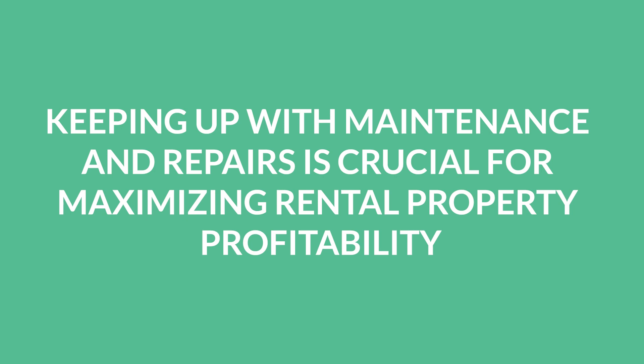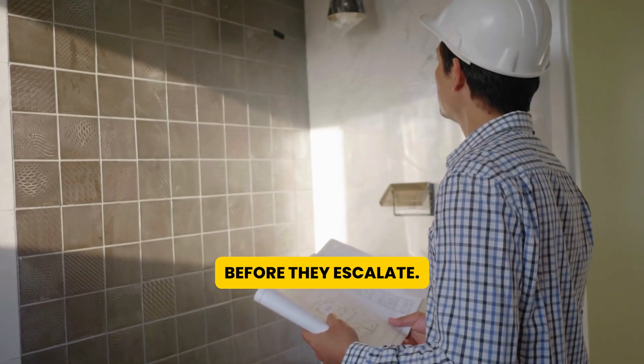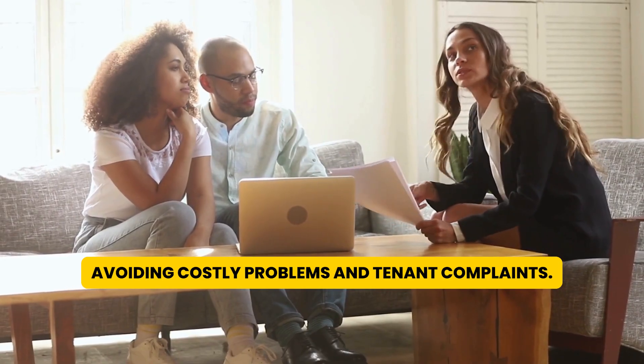Second, keeping up with maintenance and repairs is crucial for maximizing rental property profitability. Regular inspections can help you identify maintenance or repair needs before they escalate, avoiding costly problems and tenant complaints.